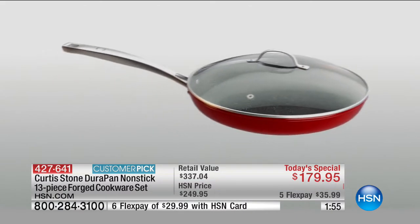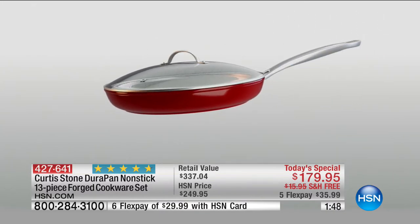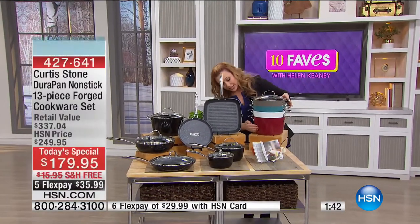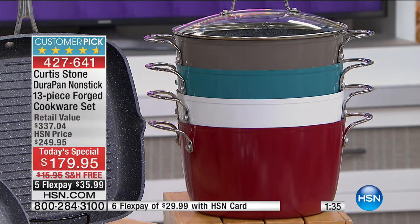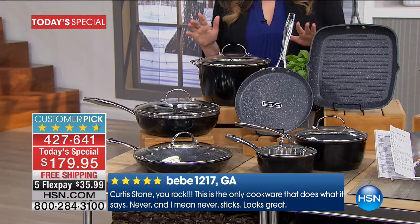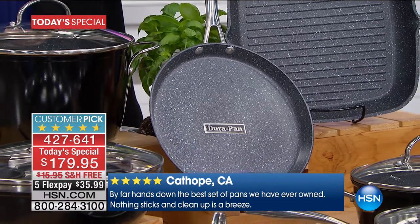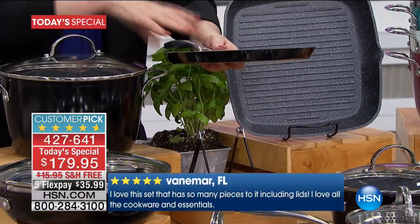It comes in red, black, white, gray, and turquoise. Four times the durability of normal non-sticks and five layers of interior coating. Stovetop to oven — the pans are oven safe up to 390 degrees. That means if you're making an omelet and want to add cheese and make a frittata, you can put this right in the oven or under the broiler.